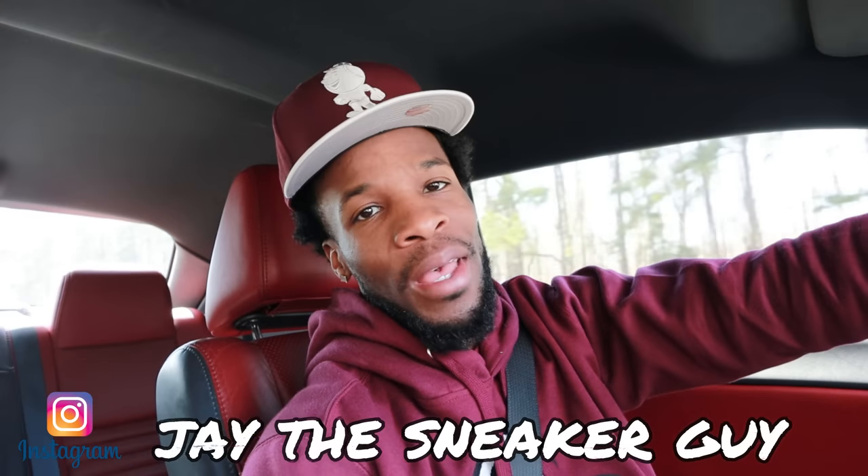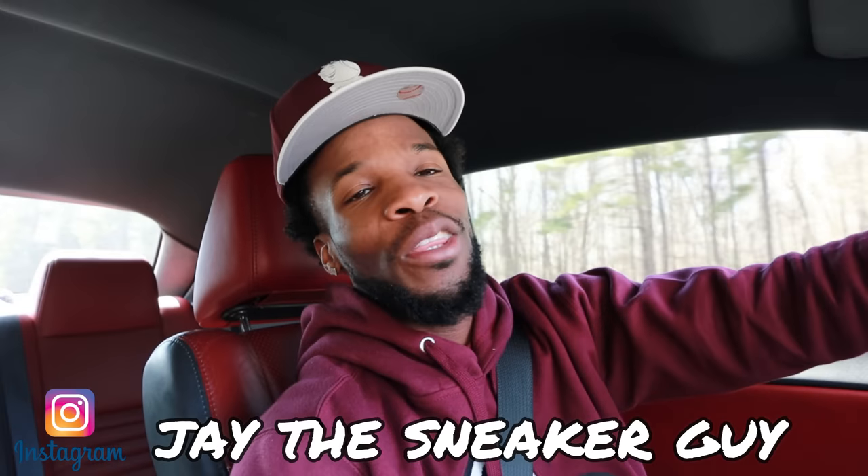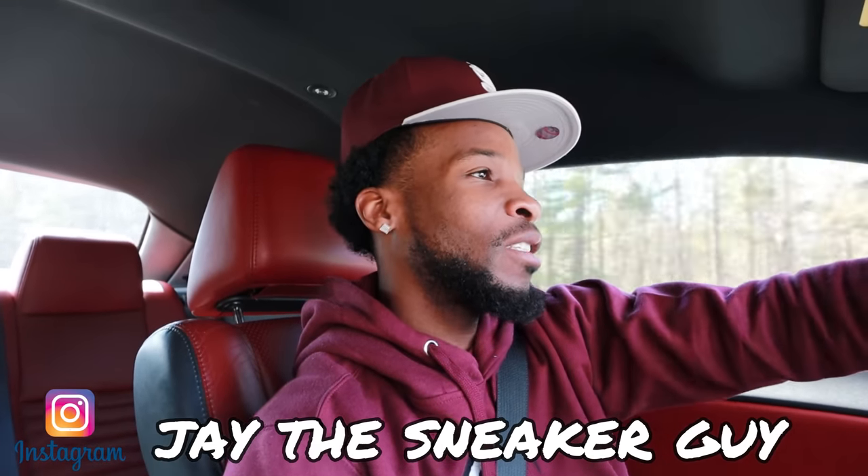What's up family, it's your boy Jay the Sneaker Guy coming at y'all today with a vlog. Today is February 22nd — we got those Yeezy 350s dropping, those Earth Yeezys. Nike also pulled a finesse move re-releasing the Nike Shines, but they seem to have sold out. I think the only sizes left were like a three and a half and a four, but they may be sold out by the time y'all see this.